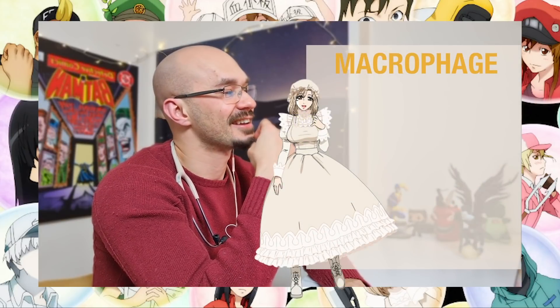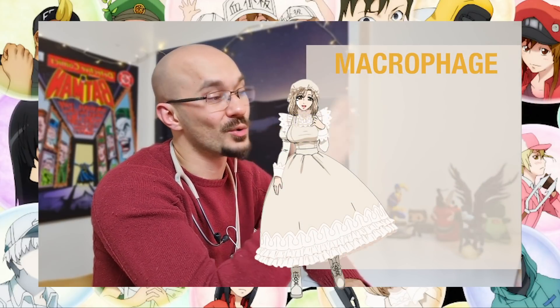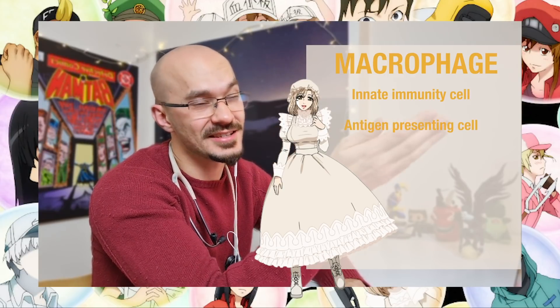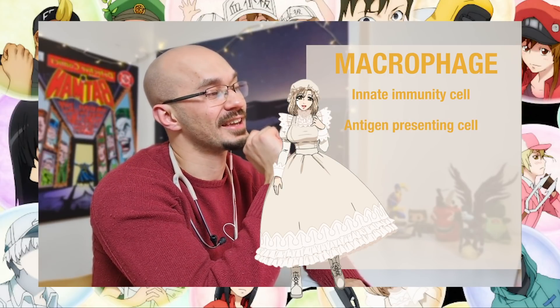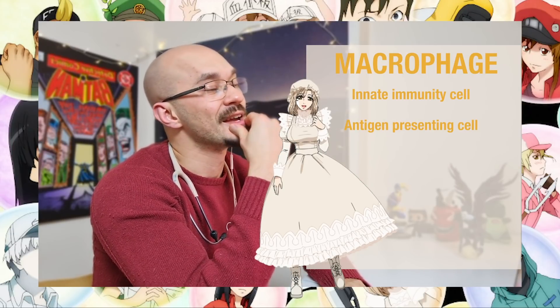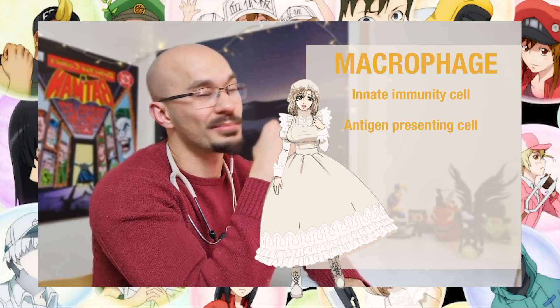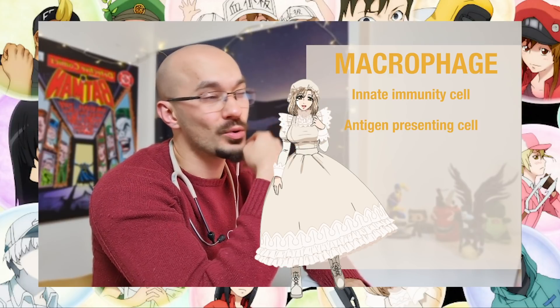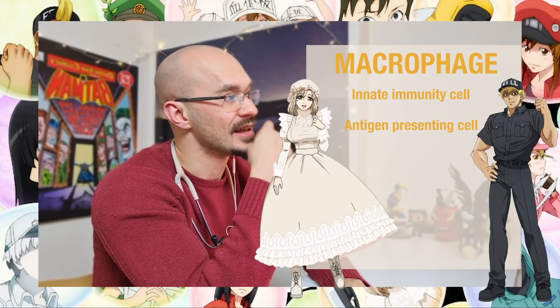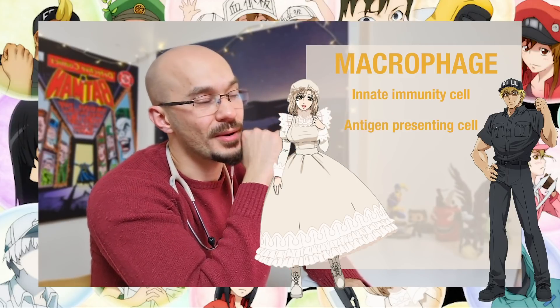The macrophage cell has turned up — she's also one of these first defence cells and an antigen presenting cell. It looks like she's going to be taking some of that viral information through to trigger some downstream processes, bringing more cells into the fight such as the T-killer cells we've seen in previous episodes. Remember, that's all part of the innate immune system.